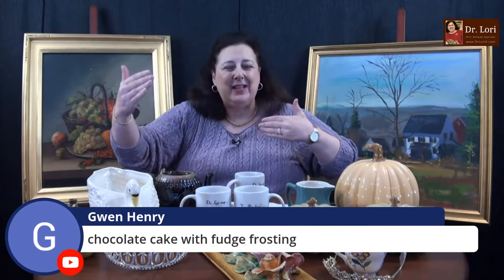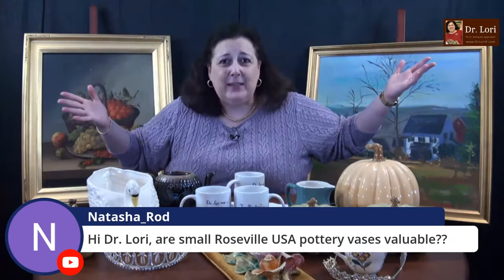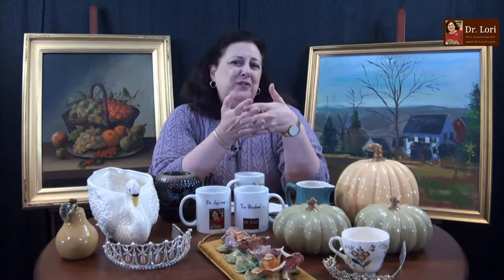I might say one thing about one print and then something that sounds like a contradiction about another — and that's okay, because it depends on the piece. Are there small Roseville USA pottery vases valuable? Some of the small ones are valuable. It depends on which one, the pattern, and if you have a real or a fake — because there are fake Rosevilles out there. They're not worth as much as the large, massive pieces, but yes, there is a collectibles market for small Roseville pieces.